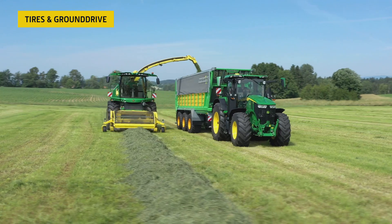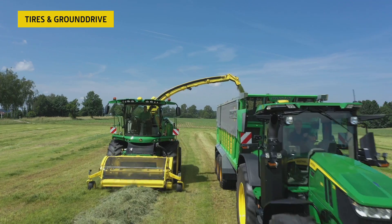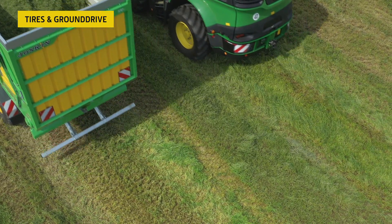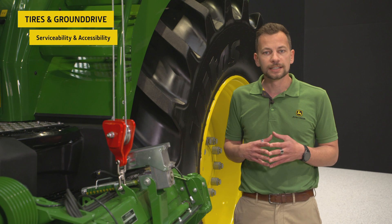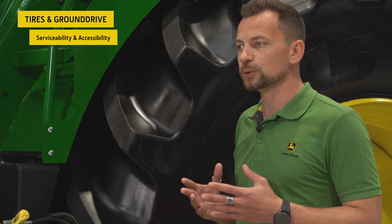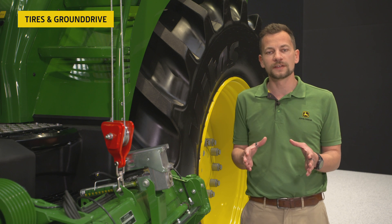With the largest tire size option in the market — up to 2.15 meter diameter — we are protecting the soil whilst maintaining perfect traction. All John Deere foragers benefit from the spacious service compartment. Not only does this make servicing quick and easy, but it allows for quick crop conversion. For example, with the integrated crane, you can swing out the kernel processor and have it completely out of the machine within 15 minutes.